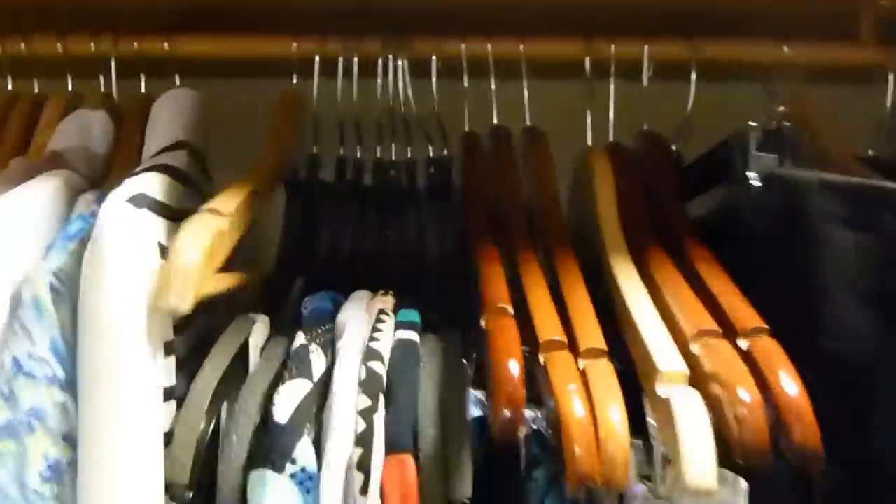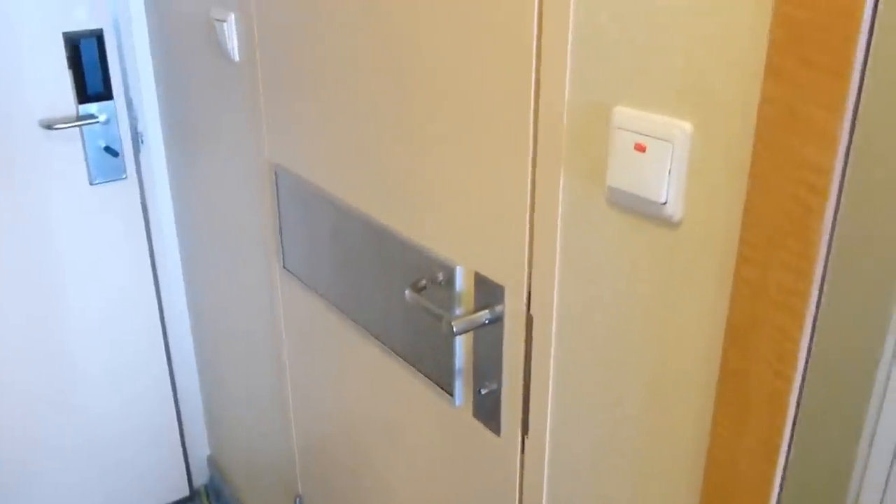However, I did bring a bunch of my own hangers, just to be safe, and we did end up using some of them. You've got all these shelves over here, and it is just amazing. No complaints about the closet.